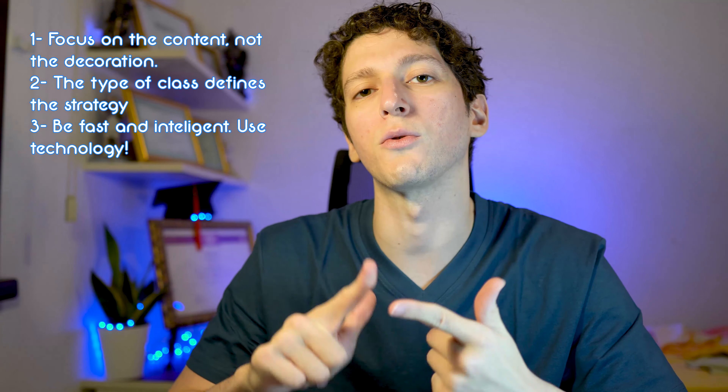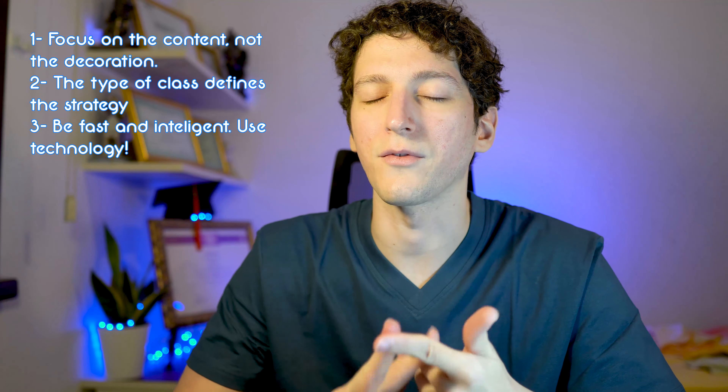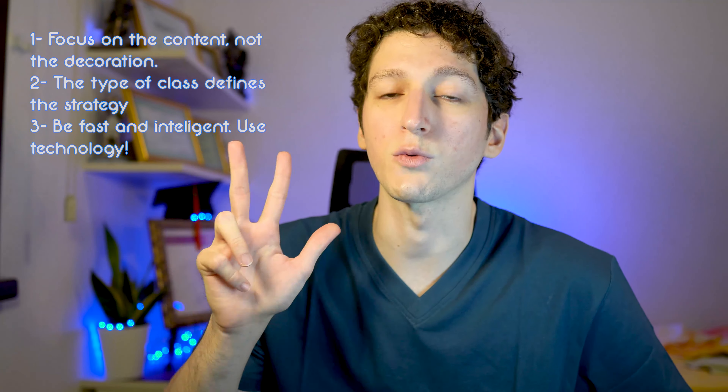Three rules to optimize your notes: focus on the content not the decoration; the type of class defines your strategy; and be smart and fast — take advantage of the machines. Three simple rules to optimize your notes. Thank you for joining today, I'll see you next time, and I hope this will help you — it definitely helped me.